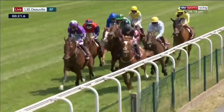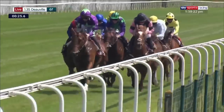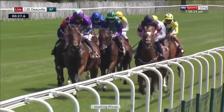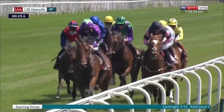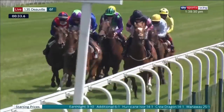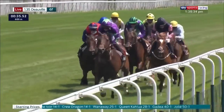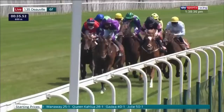One Away is the back marker of the group on the far side as they go through the first few hundred meters. Out in front Hurricane Ivor leads; from the inside there's Additional, on the outside is Joely. Tracking those is Earth Light, followed through by One Away on the inside — the yellow cap of Gadia — and Queen Kalua is just about the back marker, but all are neatly grouped.